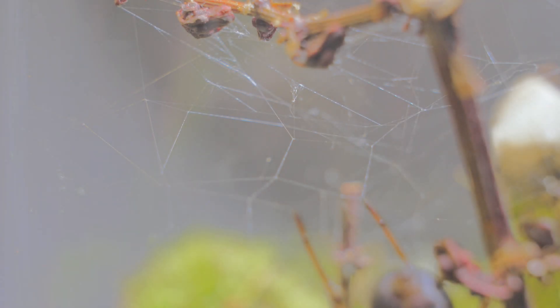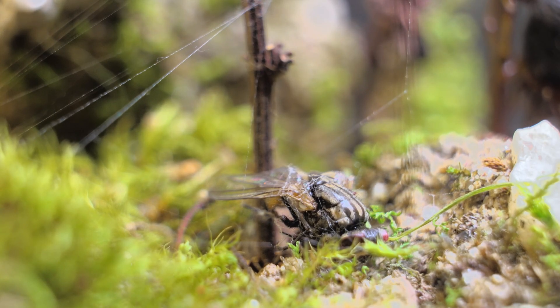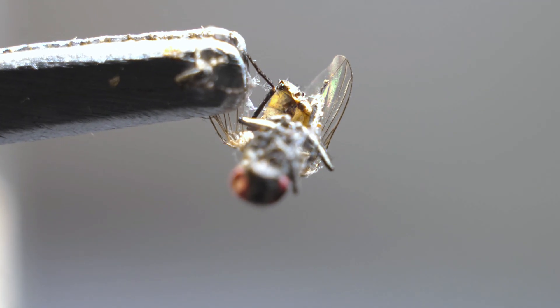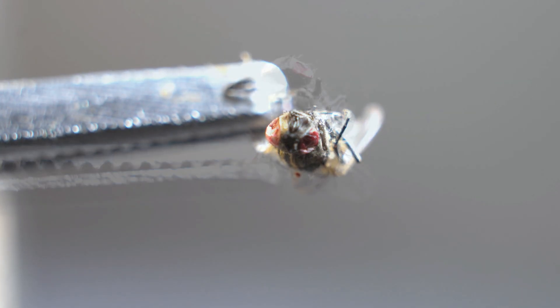The next day, the spider had spun more web inside the jar, as if it had fully settled into the place. When I checked, I found the remains of the fly discarded and lying on the floor — now completely empty, looking more like a shell than an insect.